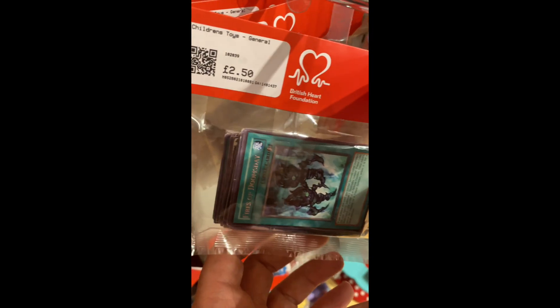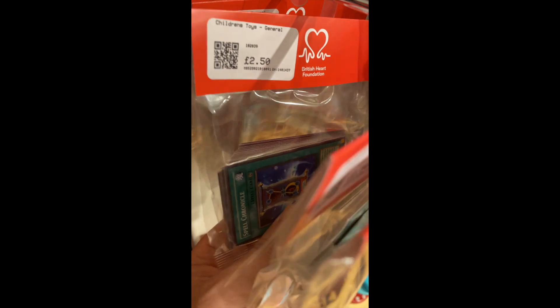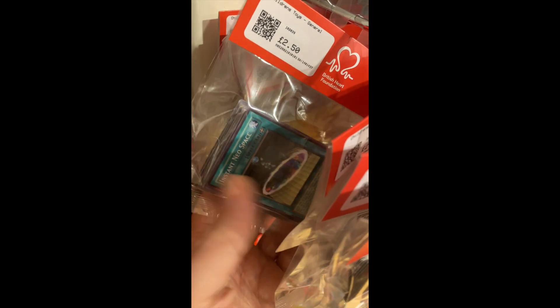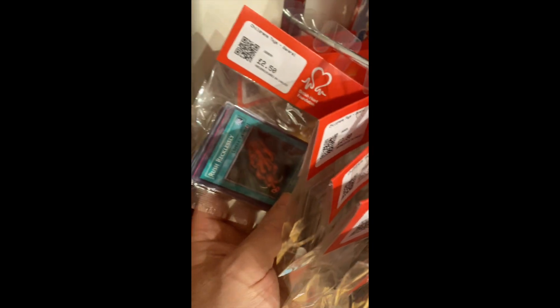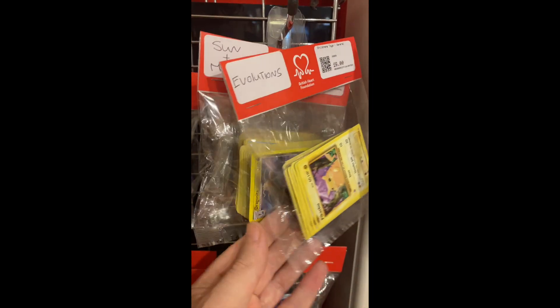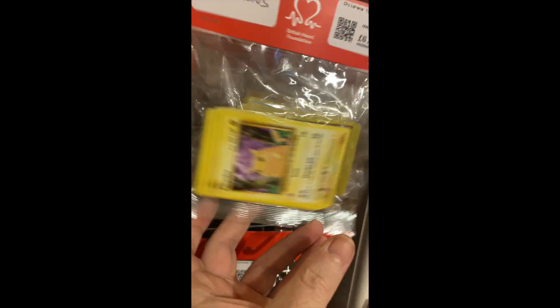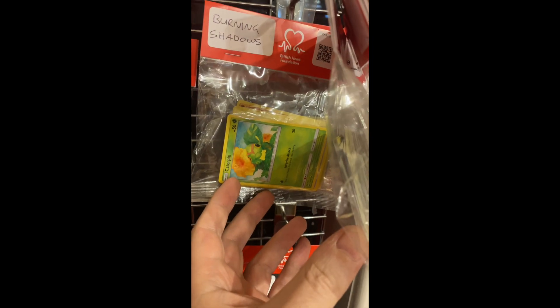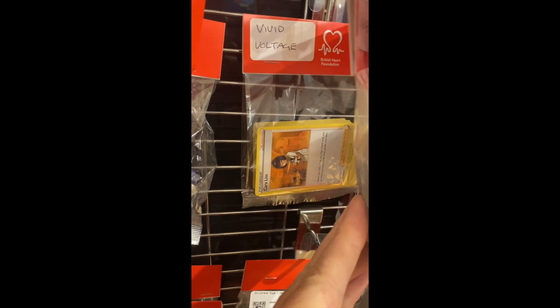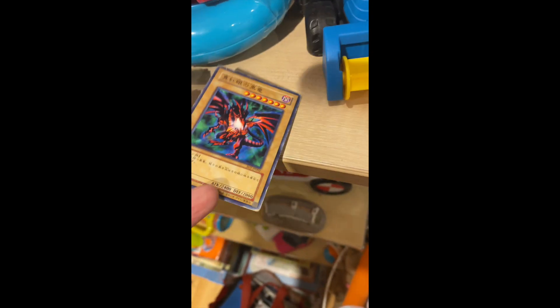I went into the charity shops and saw a lot of cards — I was looking at a lot of YuGiOh and Pokémon, about 20 quid's worth of cards there. Then I moved on to more Pokémon cards. They wanted like eight pounds, and different packets — you couldn't see what cards you were buying, so it's like a real shot in the dark as to what you're going to get.